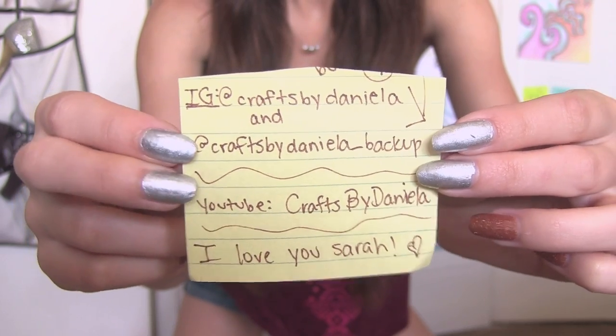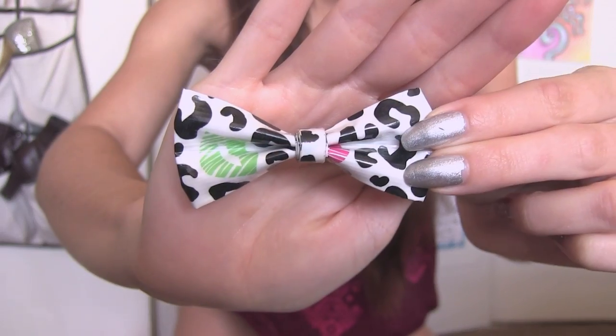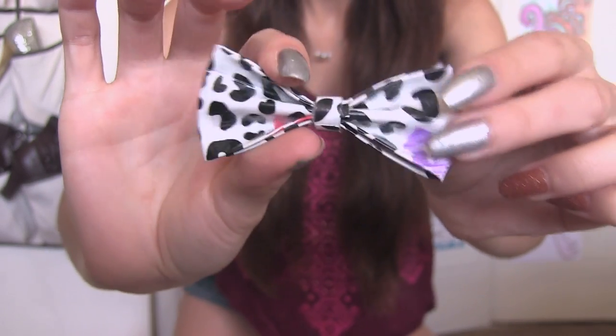Now I have the entire pastel duct tape collection and I want to give a big thank you to Crafts by Daniella. She has two Instagram accounts and she has a YouTube — I'll put her links in the description box below. I got these for a little bit cheaper than they would have been on eBay. She put a bow in there too, it's really pretty. I don't know if she has any pastels left, but you can go check out her shop if you are interested and see what she does have available.